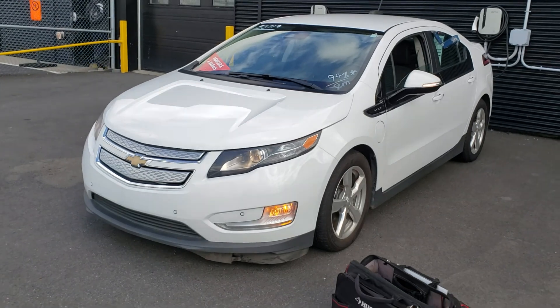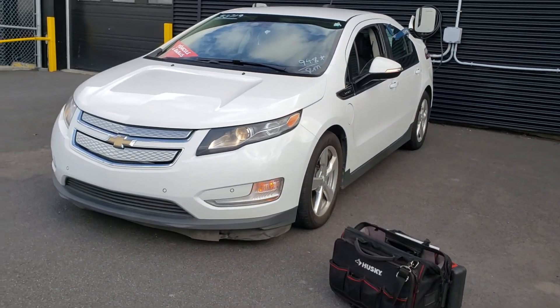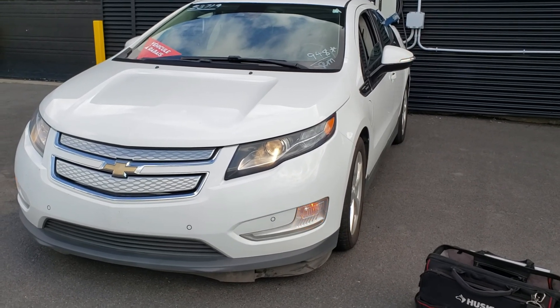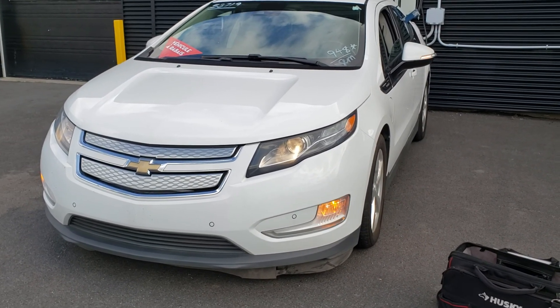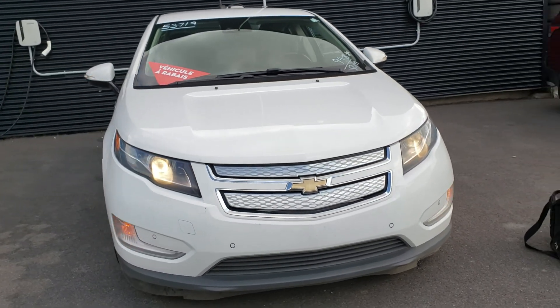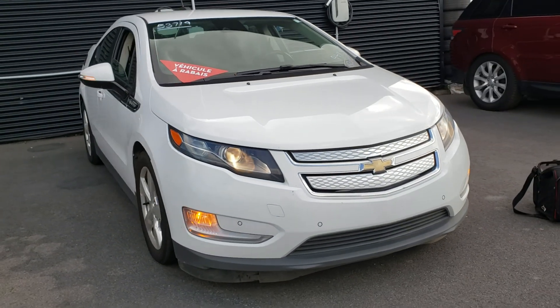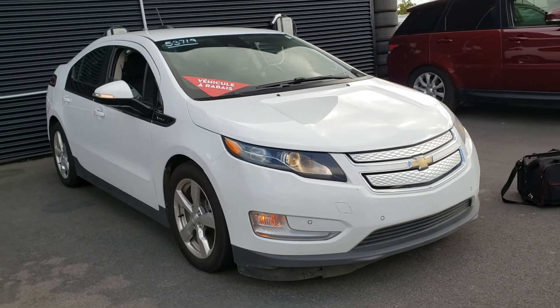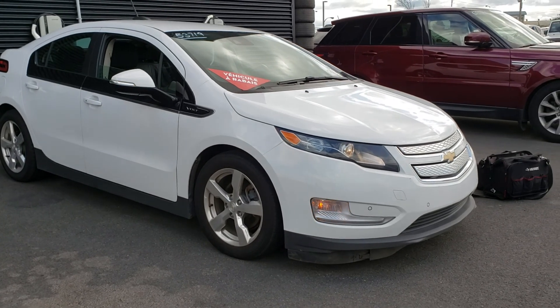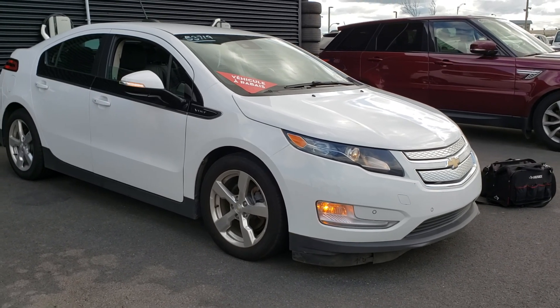Alright, well there you have it. That's the 2015 Chevy Volt pre-purchase inspection, here in the South Shore of Montreal in Saint Hubert. That's another hybrid vehicle inspection from CarInspected. Thank you for watching.